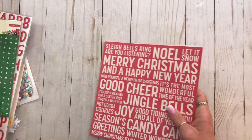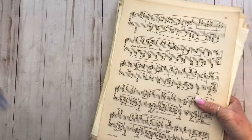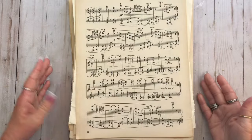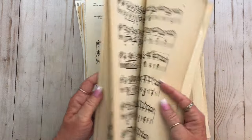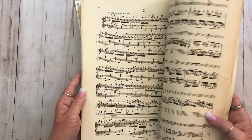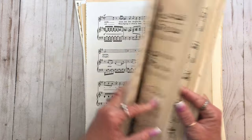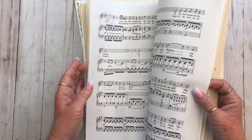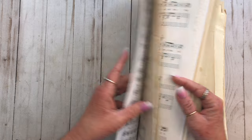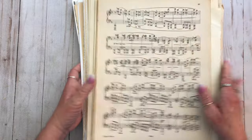One more thing before the antique store haul — this is really nice music paper and I'm pretty sure I got this on Etsy too. I will link them down in the description box. The price was good and I like this bigger paper because a lot of times with my journals I can just cut it in half and get two uses out of one sheet — because they're so big.